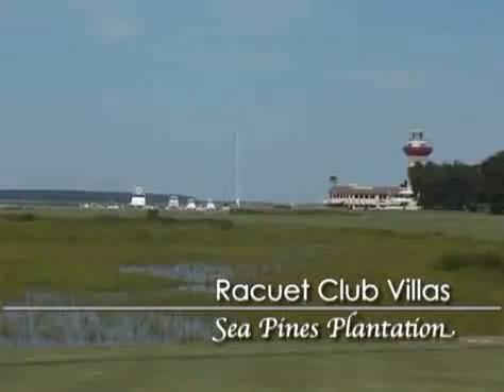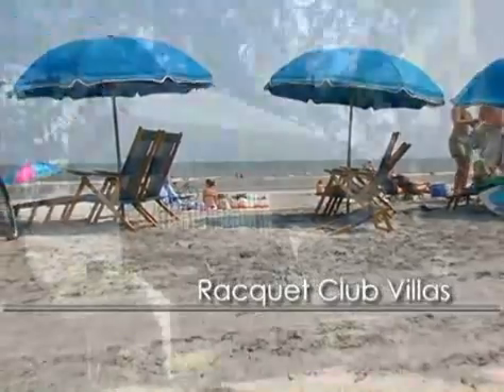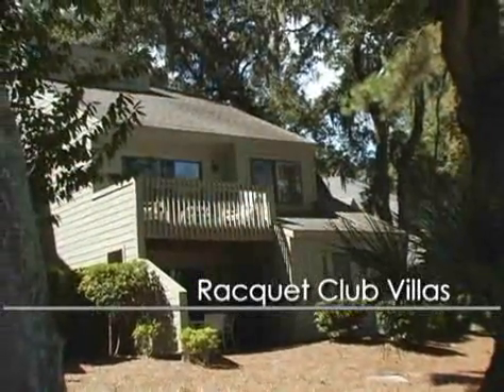All of this is part of the Sea Pines experience. Make plans for a great tennis vacation and much more at the Racket Club Villas on Hilton Head Island.